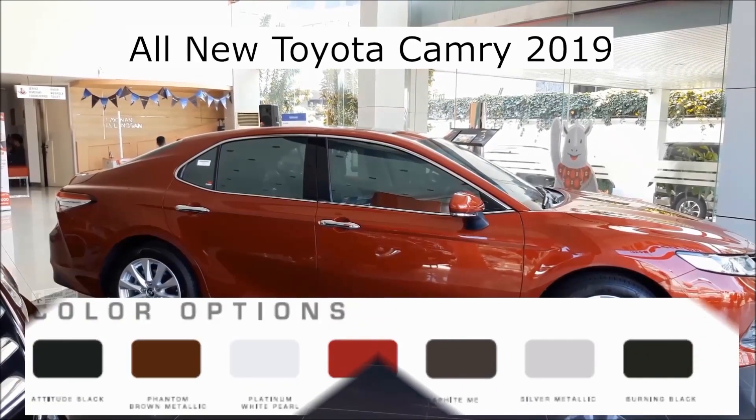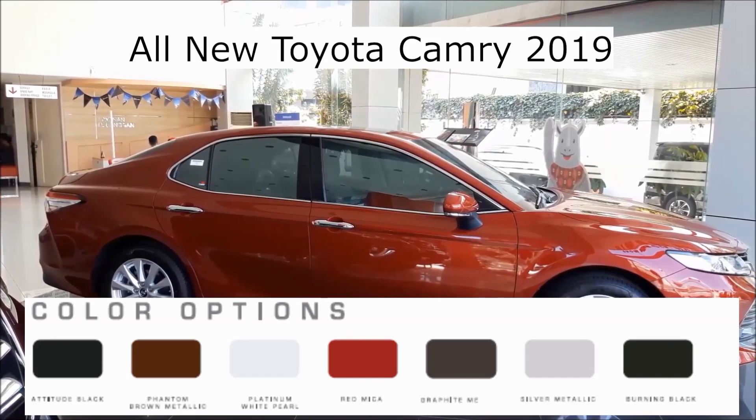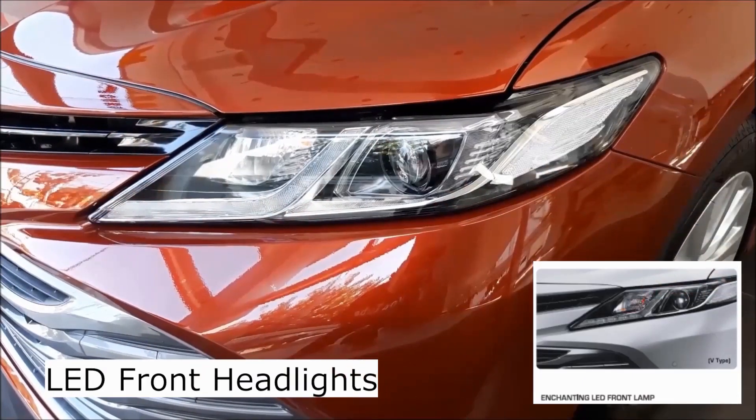There are 7 colour options to choose from: Attitude Black, Phantom Brown, Phantom White, Red, Graphite, Silver, and newly designed LED front headlamps.